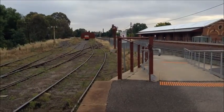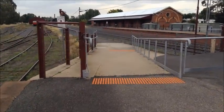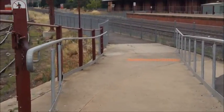Apparently there used to be a yard on either side of the tracks once upon a time, but it's been removed now.